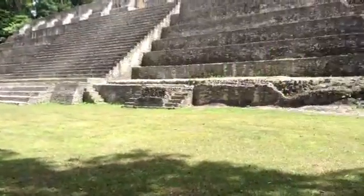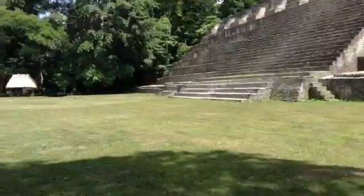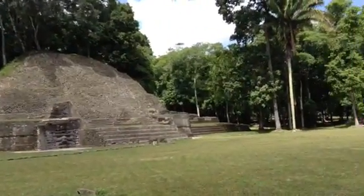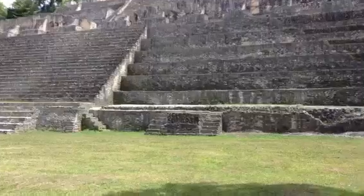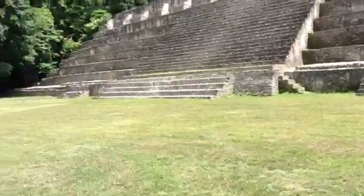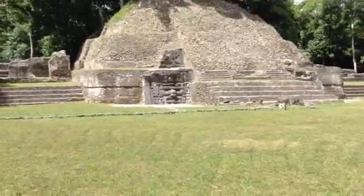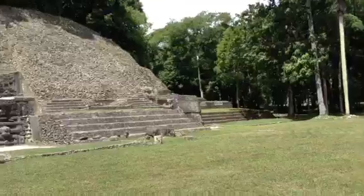So here we are. Quite impressive. Look at this. I have to go up there. You can see here another lovely mountain. I believe this is the highest building in all of Belize, past and present. Famous Cana — it sounds like Canaan, but it's not. It's a fantastic Mayan site. It's only three hours to get here by road, and now I have to go three hours back.